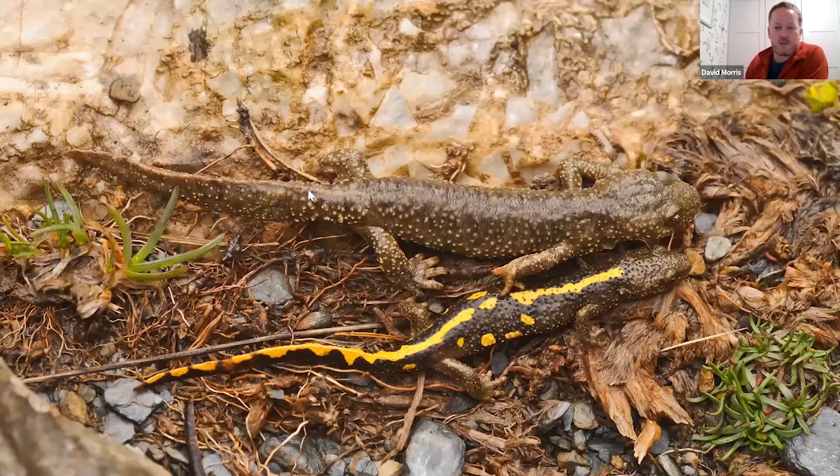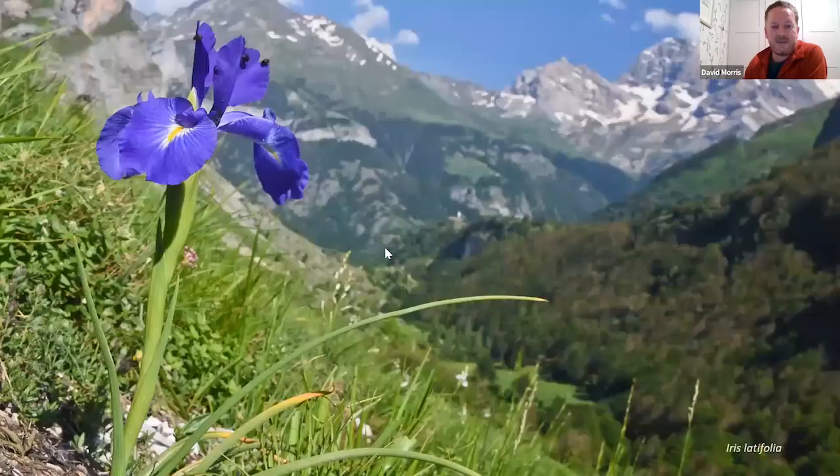In cold oxygenated streams I always look out for the Pyrenean brook newt — you can see the much bigger female here alongside the male. This is an endemic herp to that area that many clients are keen to see.